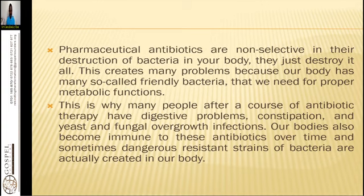Pharmaceutical antibiotics are non-selective in their destruction of bacteria — they destroy it all. This creates problems because our body has many friendly bacteria needed for proper metabolic processes. Most people with autoimmune diseases have low beneficial biota in the system, so bad bacteria thrive. Lactobacillus is lowered while H. pylori increases, leading to ulcers and hyperacidity problems.